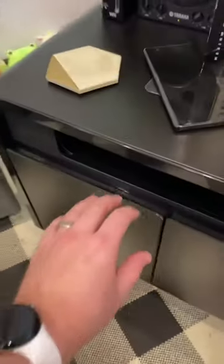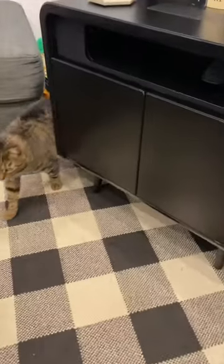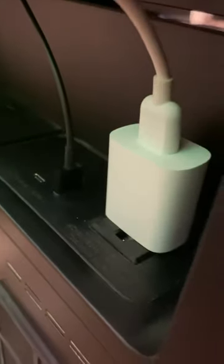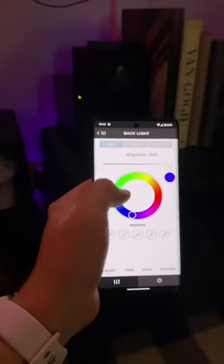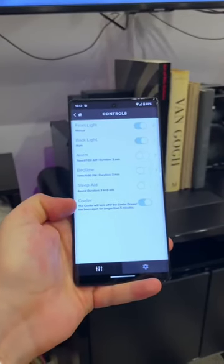Let me give you a rundown of everything it has: a mini fridge, wireless charging, a Bluetooth speaker, motion-controlled front-facing LED light, a bunch of ports and extra outlets, a back accent light with full RGB capability, and you can use an app for other features such as alarm and sleep mode.